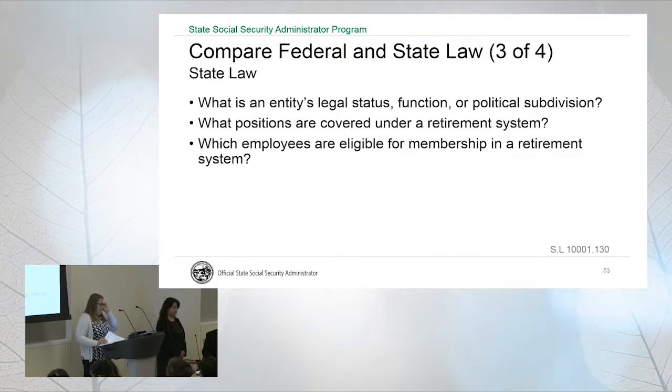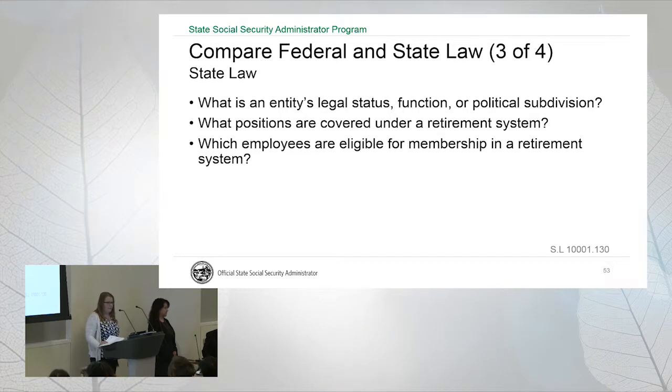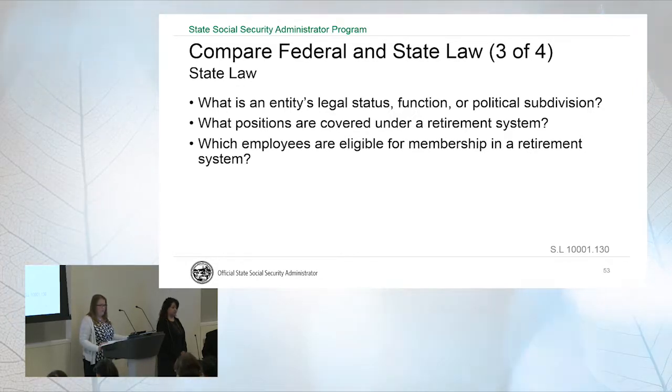When do we look to state law? First is what is an entity's legal status, what their function is, and if they're part of a political subdivision. Second, we look to state law to determine what positions are covered under a retirement system. Third, we look to state law to tell us who is eligible for membership in a retirement system. This is where federal law and state law kind of clash.